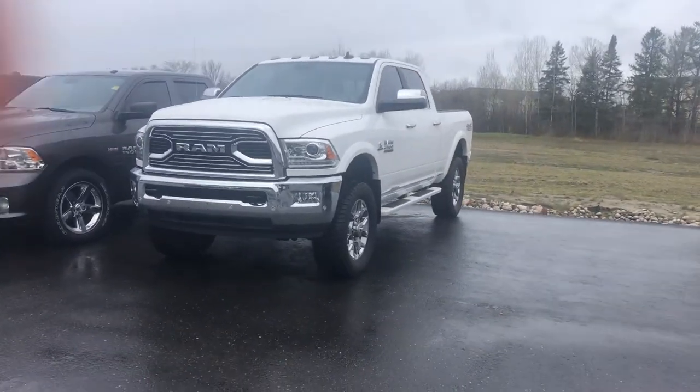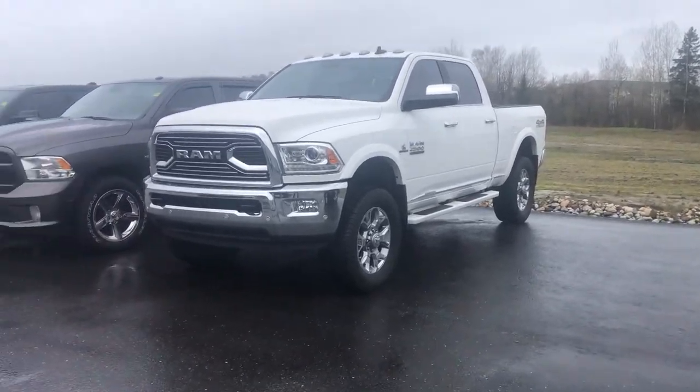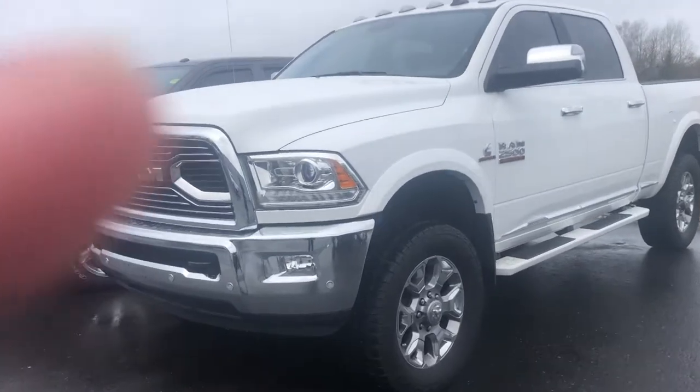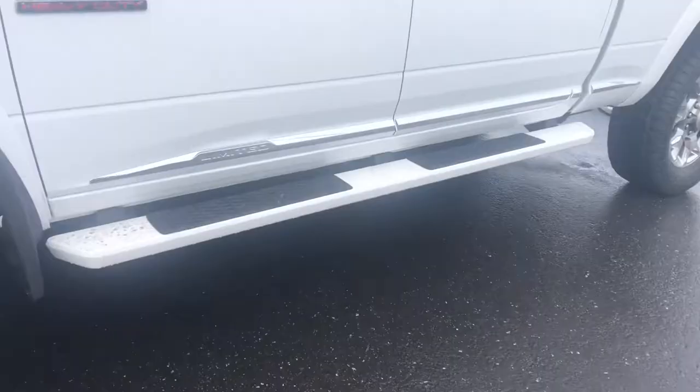Good morning Randy, this is Ray from Armstrong Dodge showing off this 2018 Ram 2500 you inquired about. As you can see, it's in beautiful shape — a beautiful truck in beautiful condition, with beautiful white running boards to match.